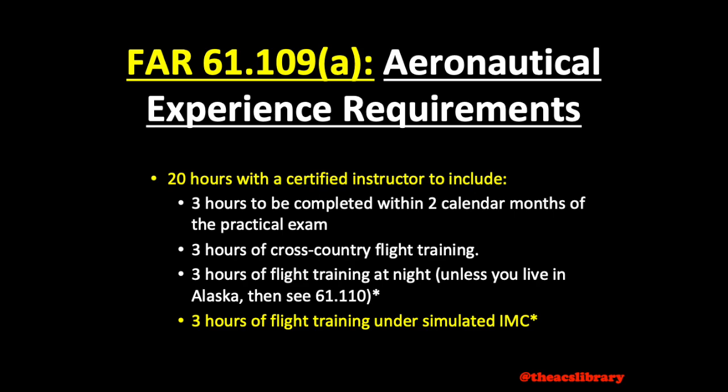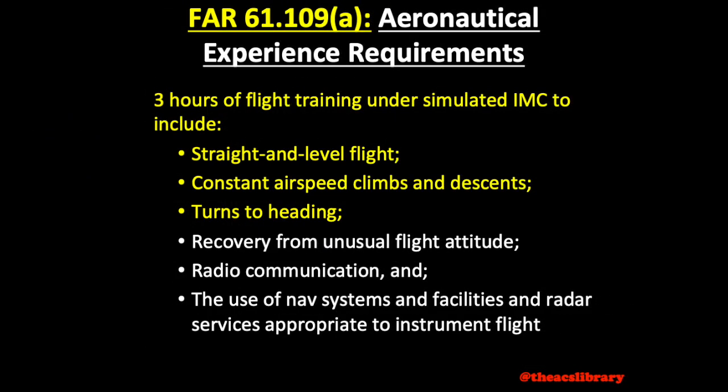Finally, you'll need 3 hours of flight training under simulated instrument conditions, or in other words, with your foggles or hood on. These hours are to include some basic air work, upset recovery, communications, and navigation procedures.